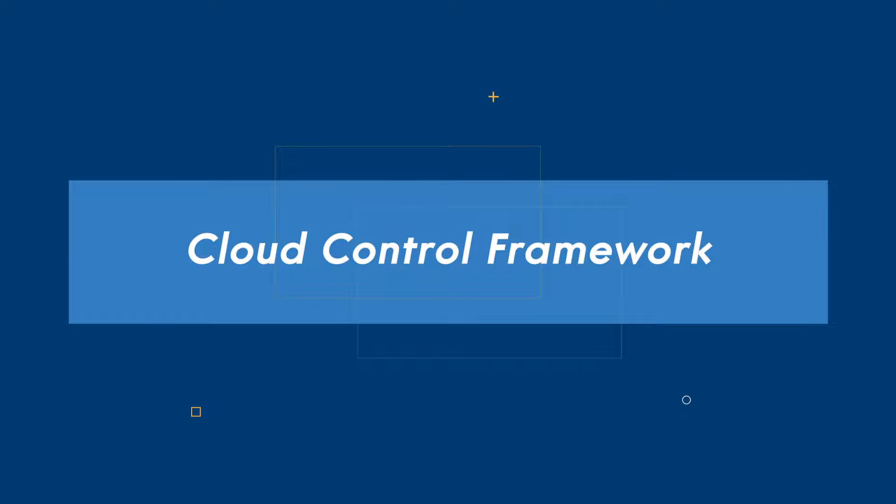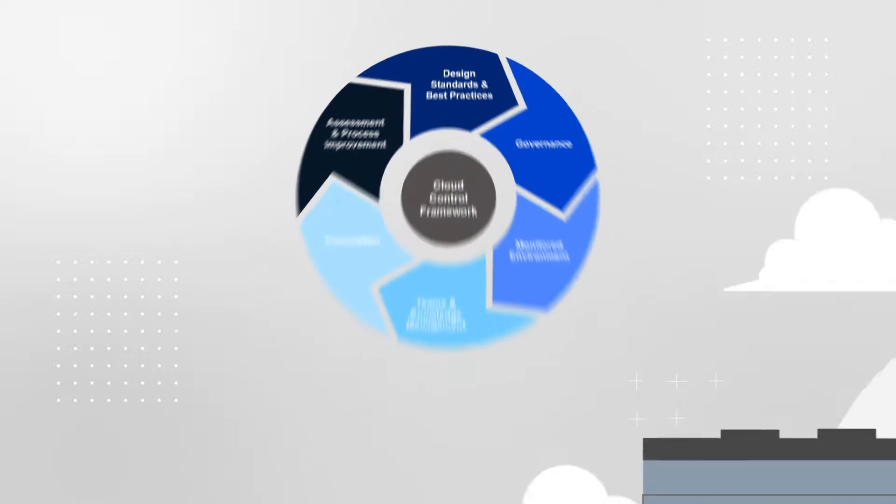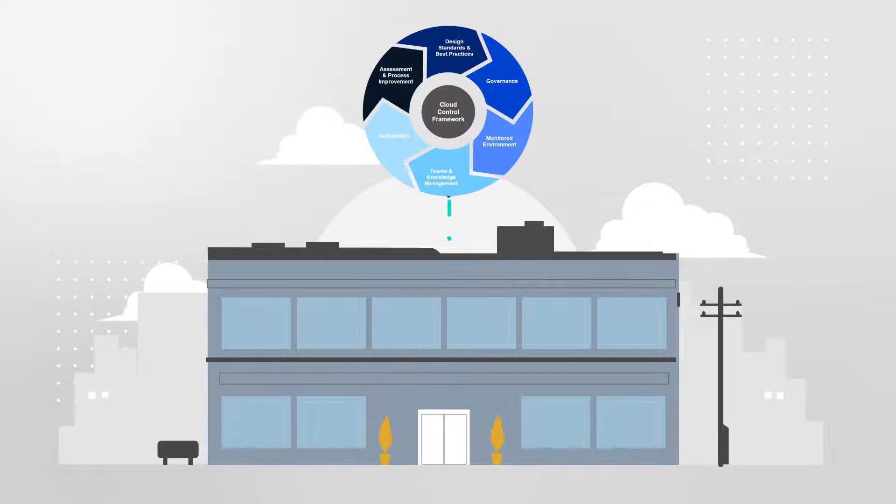The Cloud Control Framework contains six modules that can be leveraged individually or in combination to help organizations standardize and automate their processes to accelerate their cloud adoption.